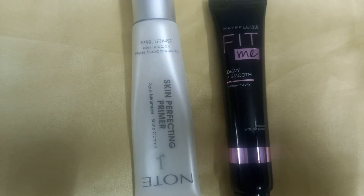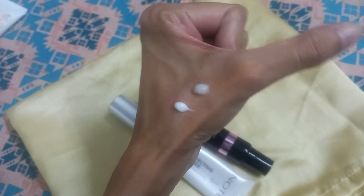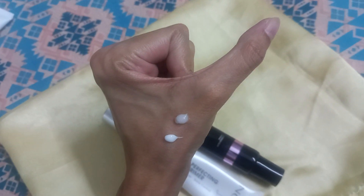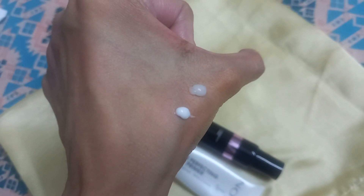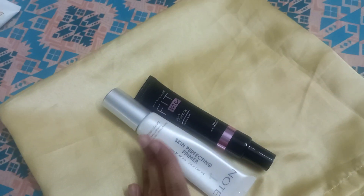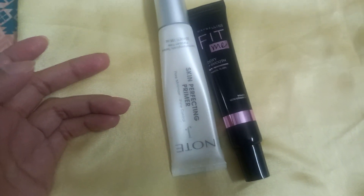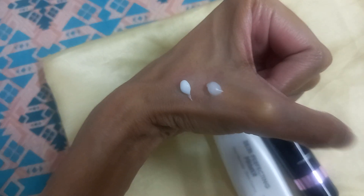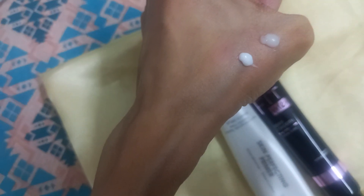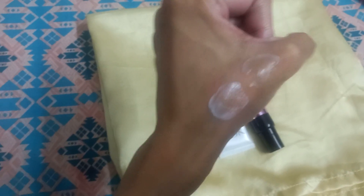Now I will show you the texture of both primers. First is the J.Node primer and second is the Maybelline primer — you can see both of them. The packaging is nice with a nozzle pump that is easy to use. The J.Node primer is not silicone-based, while the Maybelline one comes in a cream form.